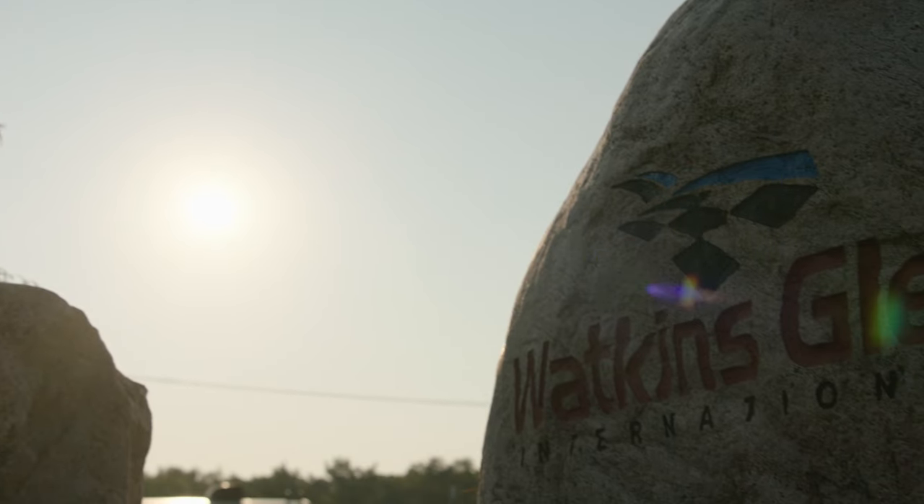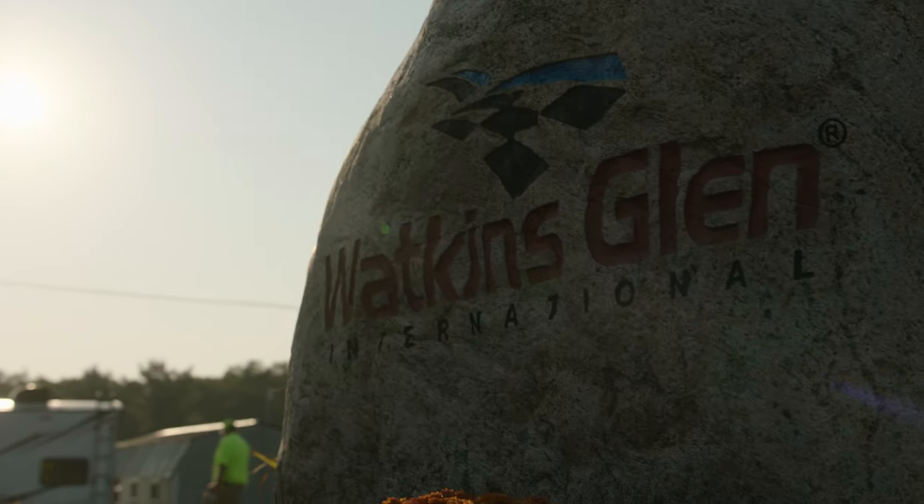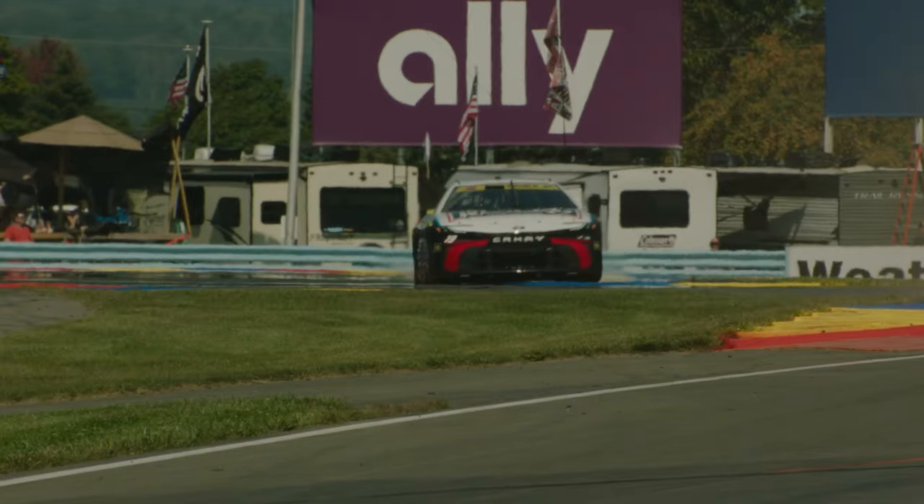Welcome to the second race of the NASCAR Cup Series playoffs. I'm Alex Weaver here at Watkins Glen International. No doubt this road course is beautiful, but it's also one of the most technical tracks we see all season.